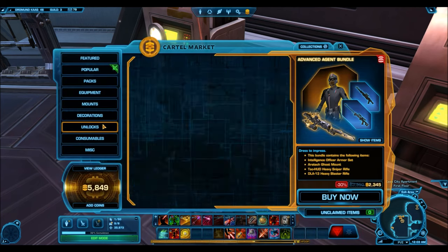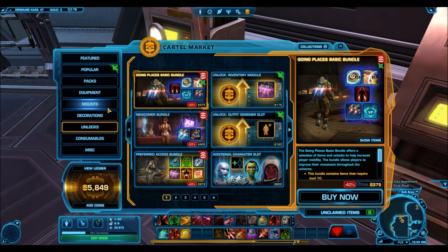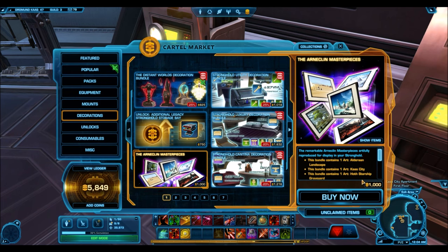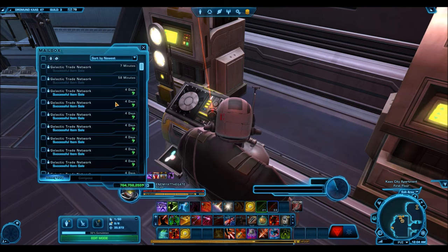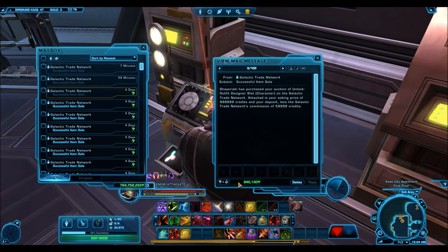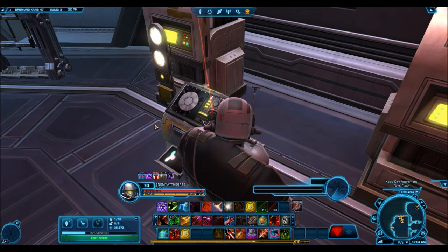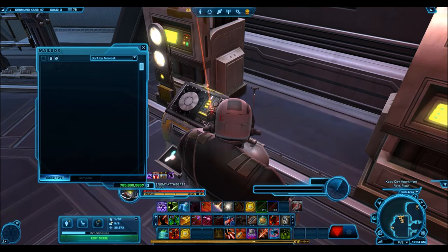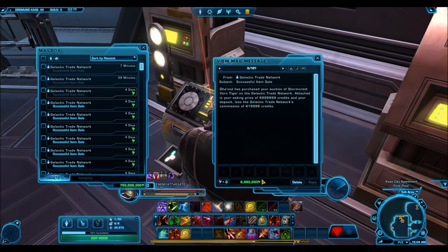The Arc Necklin Masterpieces Bundle sold for 5 million credits. Interestingly, I never thought this would actually sell — it's a cartel market decoration bundle going for about 1,000 cartel coins. I picked one up during a sale for around 400 cartel coins just to see if it sold, and it finally did after a long time — it's a very hard thing to sell. The Outfit Designer Slot is another good one: these were on a cartel market sale for just 20 cartel coins once, and they do sell pretty well — I just sold one for 1 million credits.